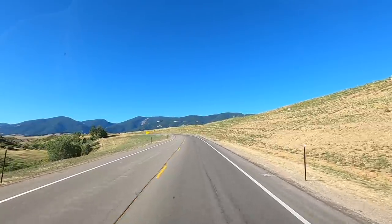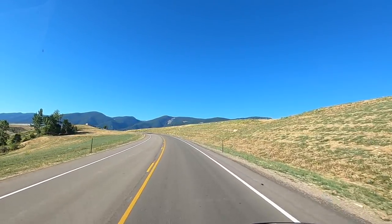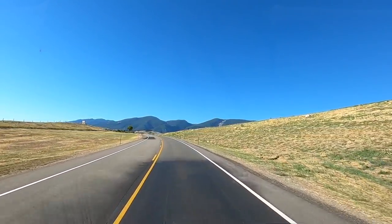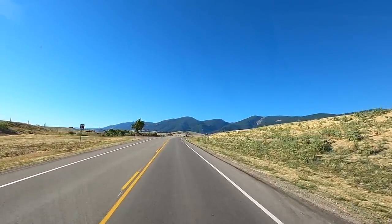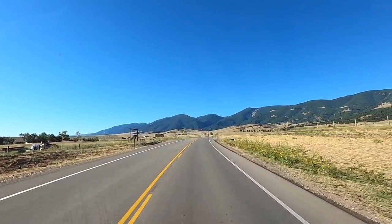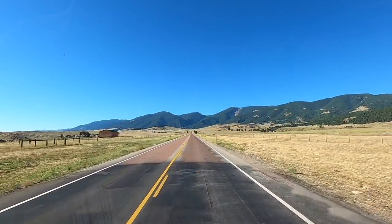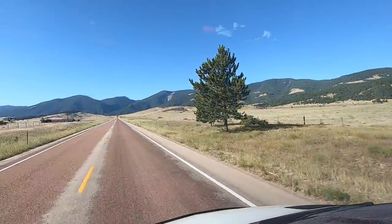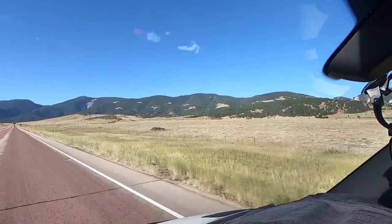This is a totally different landscape than South Dakota, isn't it? In South Dakota you're in the Black Hills which were kind of rocky and sharp - these are big mountains, big open views. Look at all the pines up there. Here's a little side view of what I see while driving.